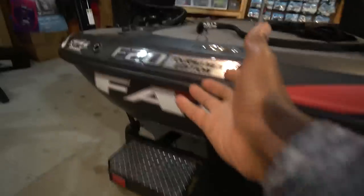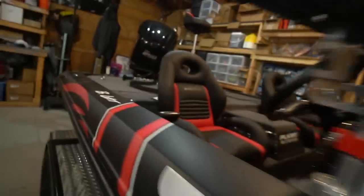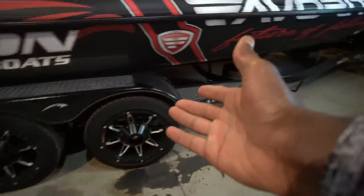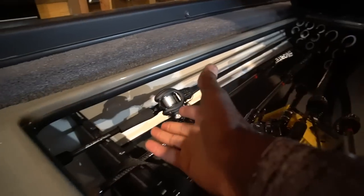I do a boat build every year and every one of them has been just a little bit different. If you're going to buy a Falcon, I'm going to show you why in this video. I run a 20-foot boat — pretty much every bass boat I've owned has been a 20-footer. This is the Falcon F20 Tournament Edition. The Tournament Edition has a few more add-ons: the console is a little different, you've got metal panels, and an upgraded trailer.